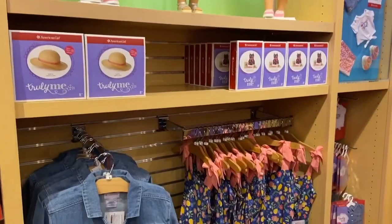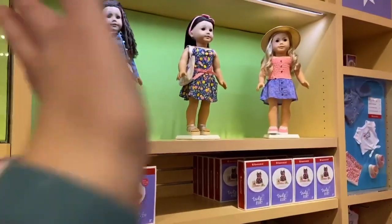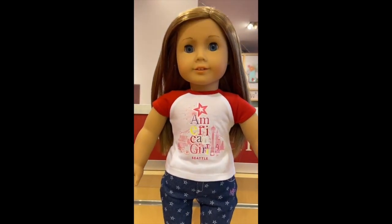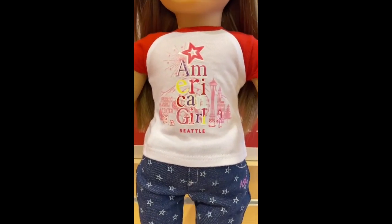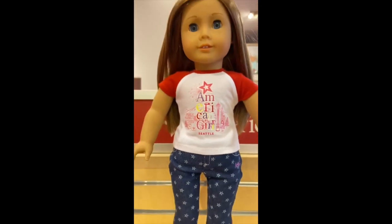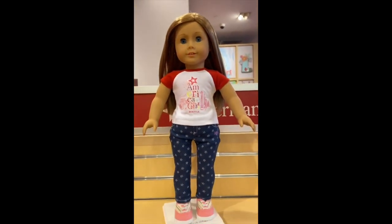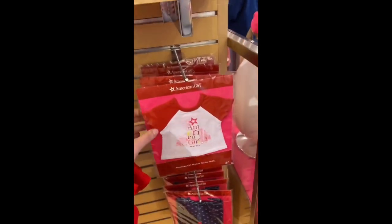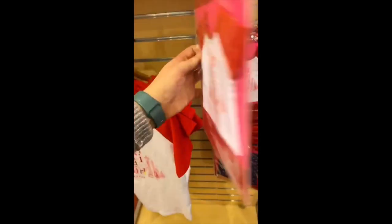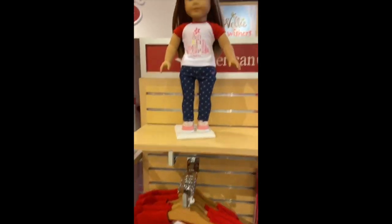I have something else really cool to show you. This is new — all the stores are coming out with new city tees, so this is the American Girl Seattle shirt. It has a bunch of iconic Seattle landmarks and it's like a baseball tee that is red on the sleeves. It costs I think $10 — let me check — yes. Comment below which item is your favorite, thanks for watching!